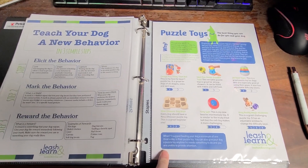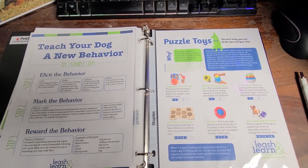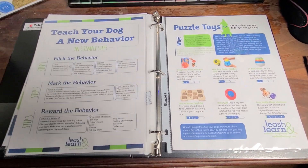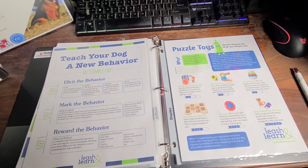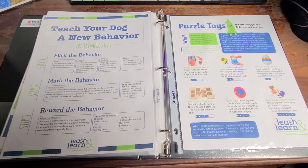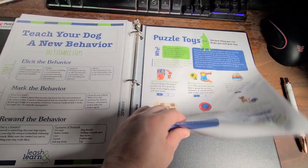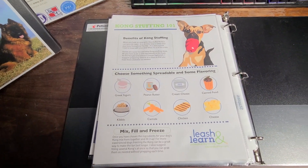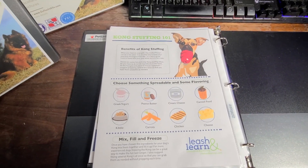Clicker training — we have a lot of helpful tips for luring, shaping, molding, capturing, and mimicking behaviors. Puzzles are another good one — we send every puppy home with two puzzles of their own. There are also a lot of different toys that are really enriching, and we can send some more if you need them.